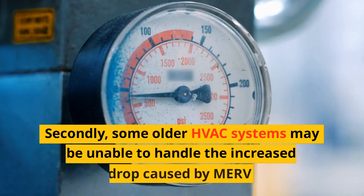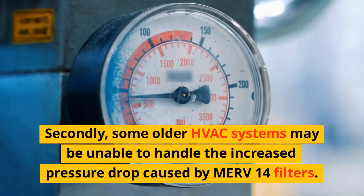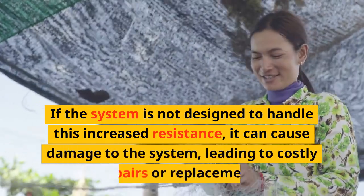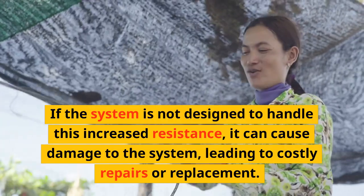Secondly, some older HVAC systems may be unable to handle the increased pressure drop caused by MERV 14 filters. These filters are designed to capture very small particles, meaning they have a higher resistance to airflow. If the system is not designed to handle this increased resistance, it can cause damage to the system, leading to costly repairs or replacement.